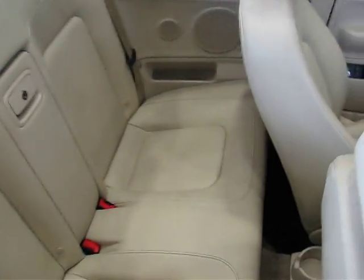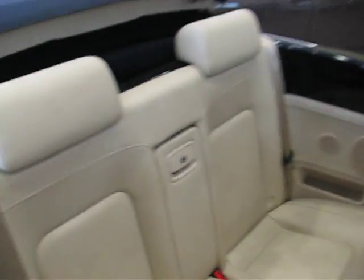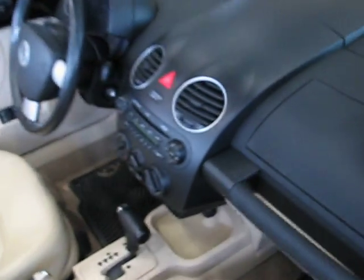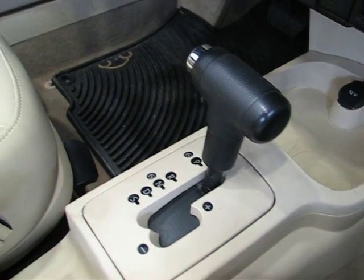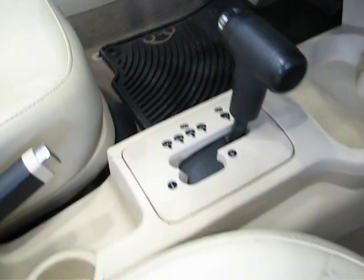This also comes with a windbreaker which clips into the back and blocks the wind, letting it go up over the windshield and to the back of the car. It's a six-speed automatic transmission with manual shifting capabilities if you so desire.